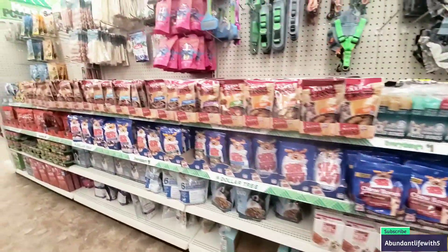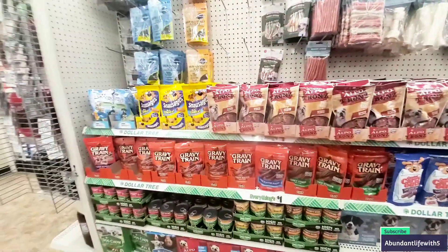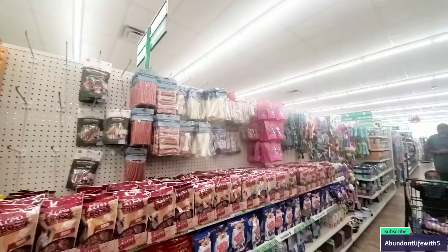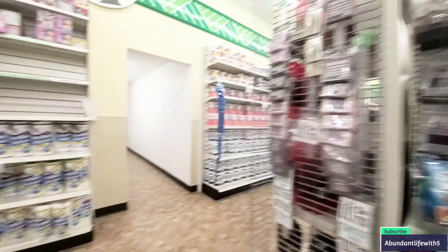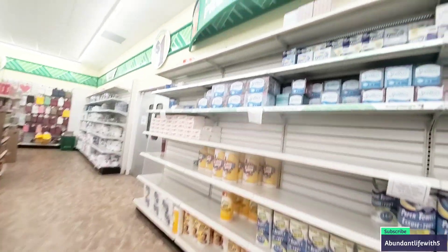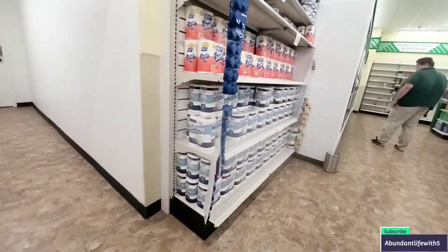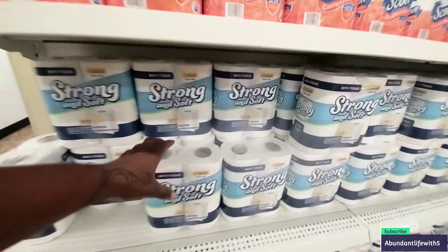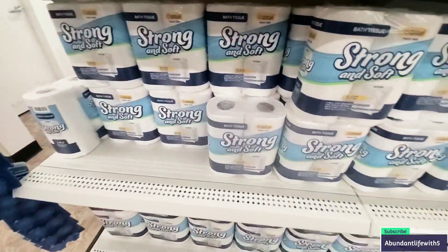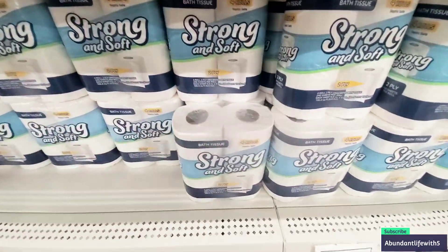They have toys for your doggies too. Grab as much as you can — treats are only a dollar. This is their paper towels and Kleenex section. They have tissue. I actually came here for tissue, so I'm going to get four this time. You cannot beat that.